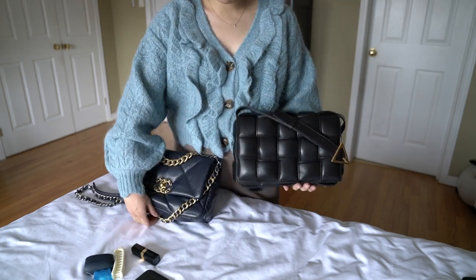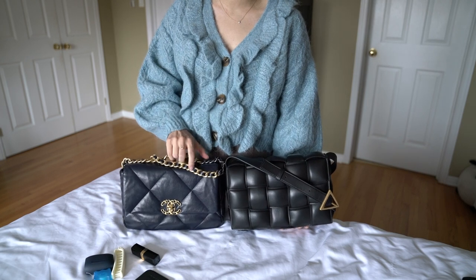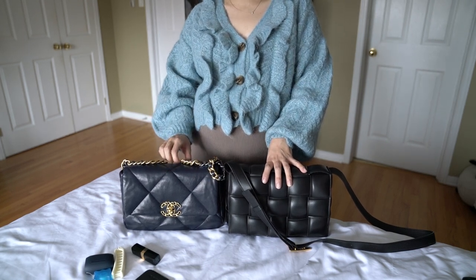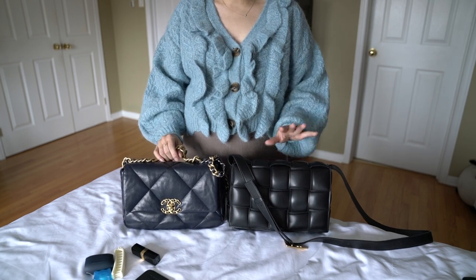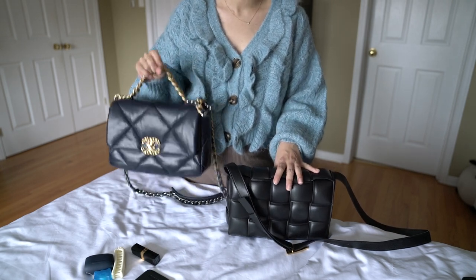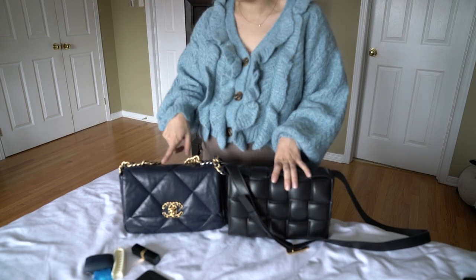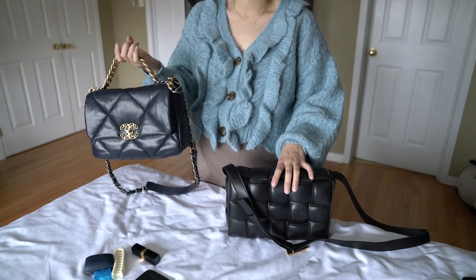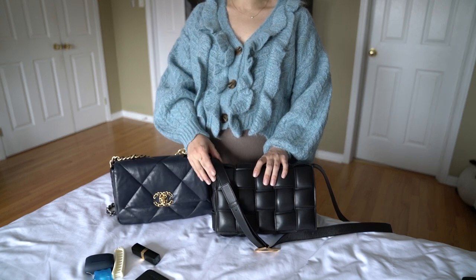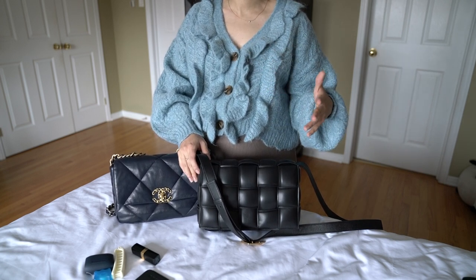Since I got the bag I want to do a quick comparison of the two. Now that I've seen them up close I realize these two bags are actually quite different — not as similar as I thought. The cassette bag also comes in a version with a big chunky chain giving you a top handle, which would be more comparable to the 19, but I decided not to get that version since I already have the chain version on my 19 bag.